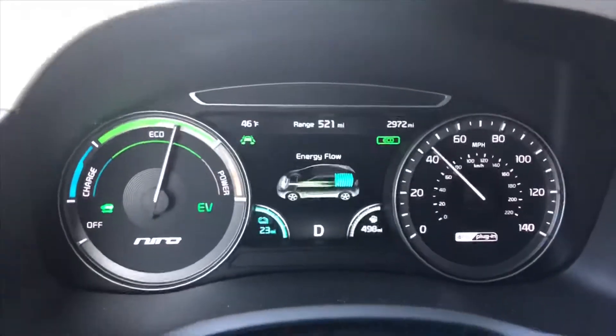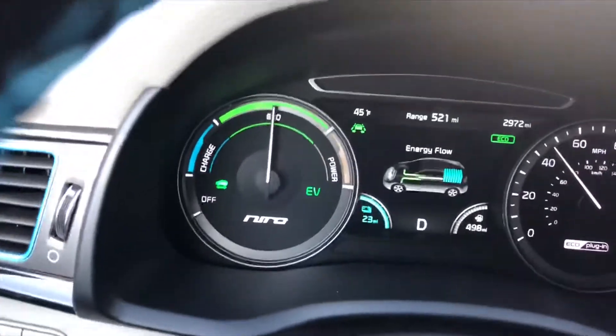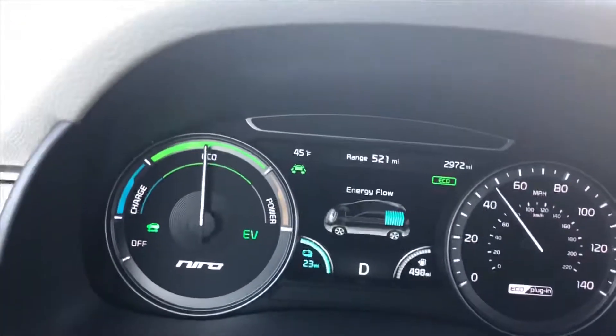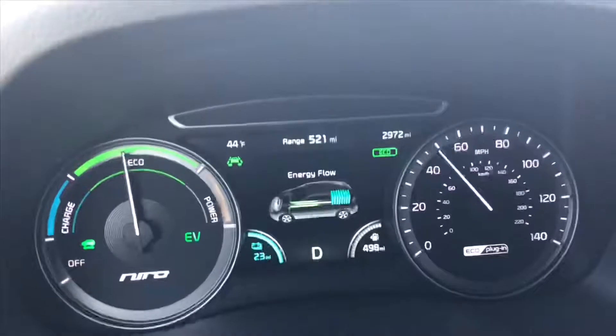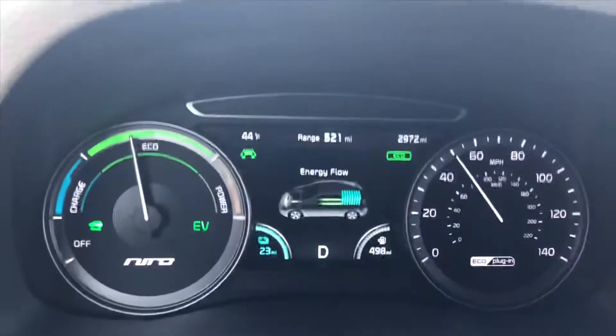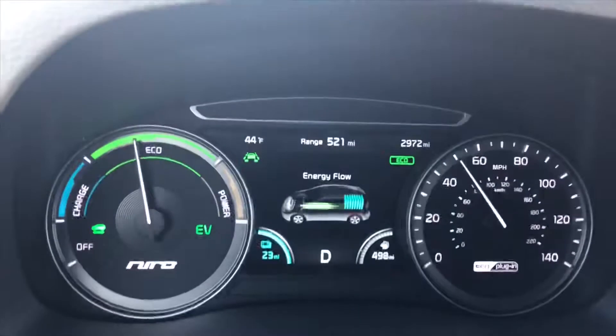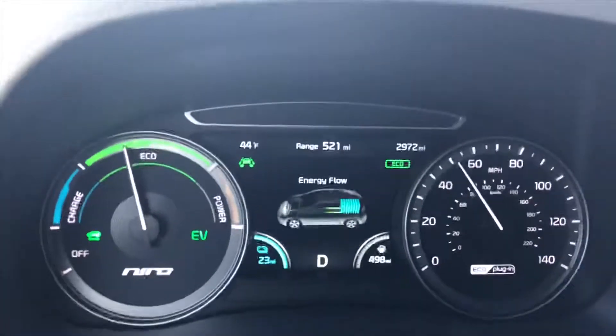Right now I have my cabin temperature set to 70 degrees — I just turned it up from 66 to see what it was set to. And so that means the heater kicks in. And when the heater kicks in, as you can see from the electricity graph or animation there, the engine is charging the battery and the battery is being used to drive the front wheels.